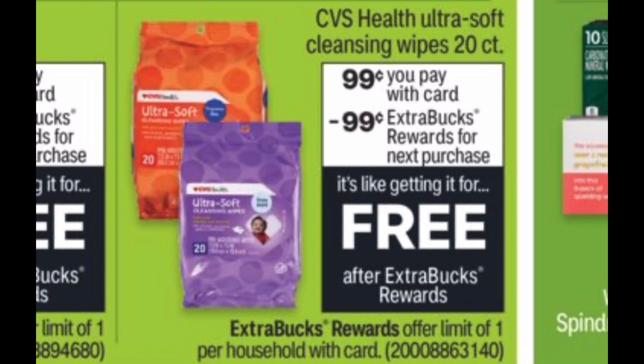The next freebie is on the CVS Health Ultra Soft Cleansing Wipes, the 20-count. They're going to be 99 cents and when you buy one pack you get a 99-cent Extra Buck back. Look out for the orange pack or the purple pack. These deals are valid Thursday, Friday, and Saturday — November 26th through the 28th.